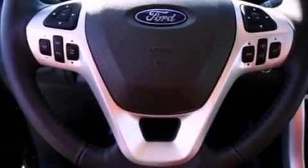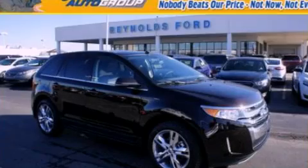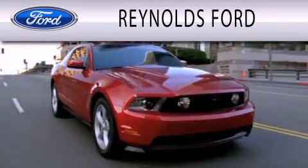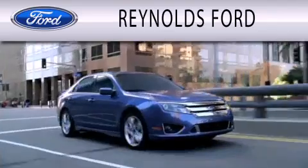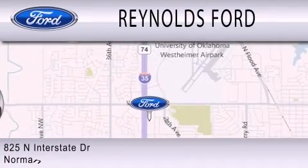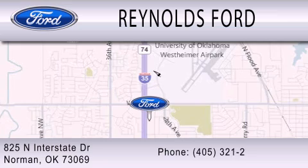Contact us today to schedule your opportunity to see this automobile in person. Reynolds Ford is dedicated to doing everything possible to ensure that the experience you have in selecting your next vehicle is as pleasant as possible. We are located at 825 North Interstate Drive in Norman.